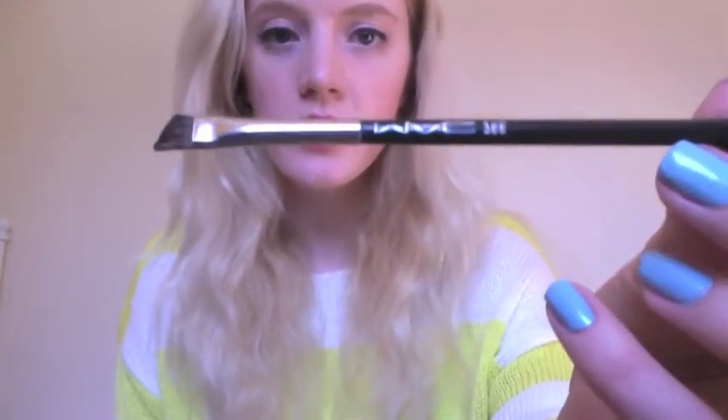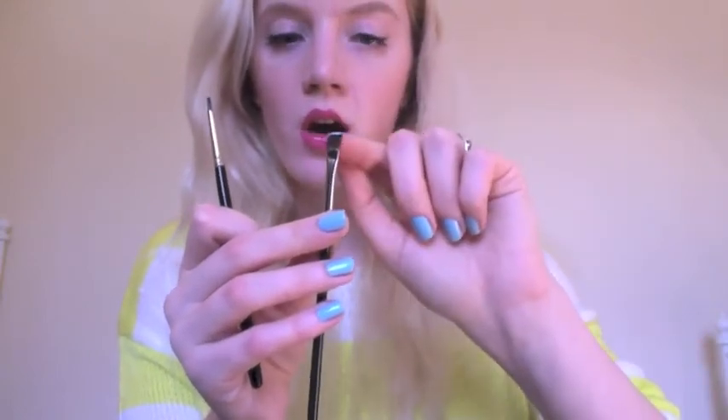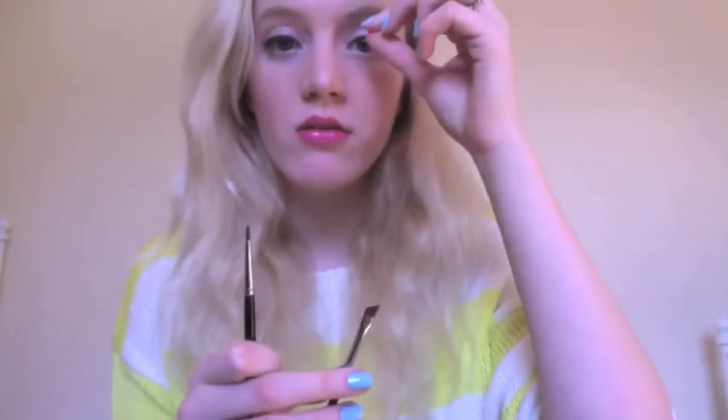Another brush you can use, if you're not a fan of tiny little pencil brushes and if you want a really straight line — I prefer more of a rounded line — is the MAC 266 angled brush. That way you can dot along the line with the eyeshadow. The only issue with this is because the bristles are cut quite bluntly, sometimes the product can sit between the bristles and then sort of smudge as you're going across. So my personal recommendation is to use a small pencil brush with an eyeshadow.